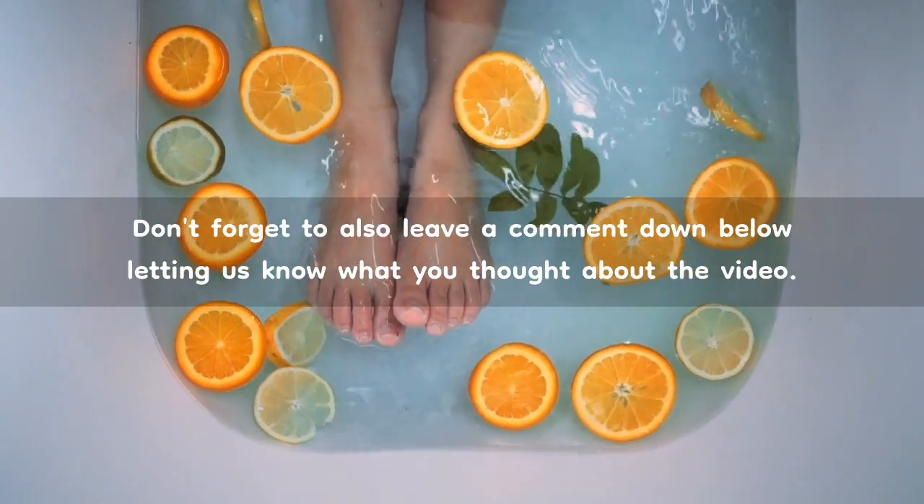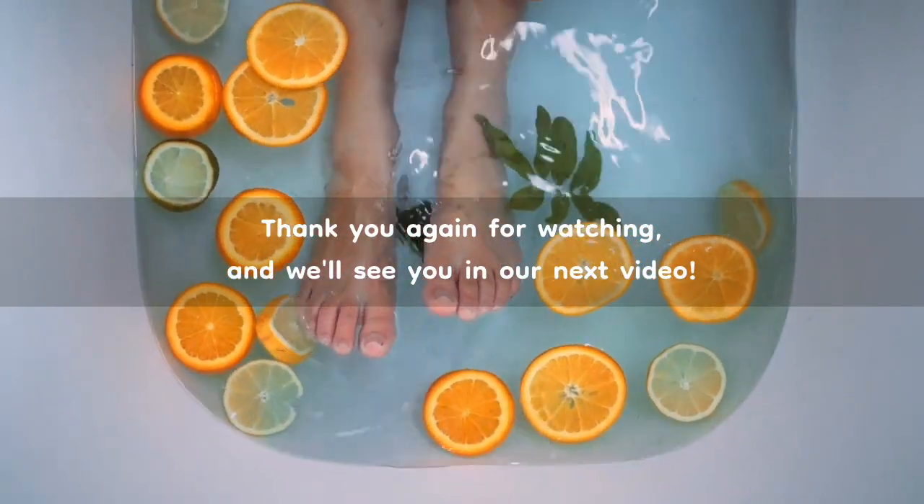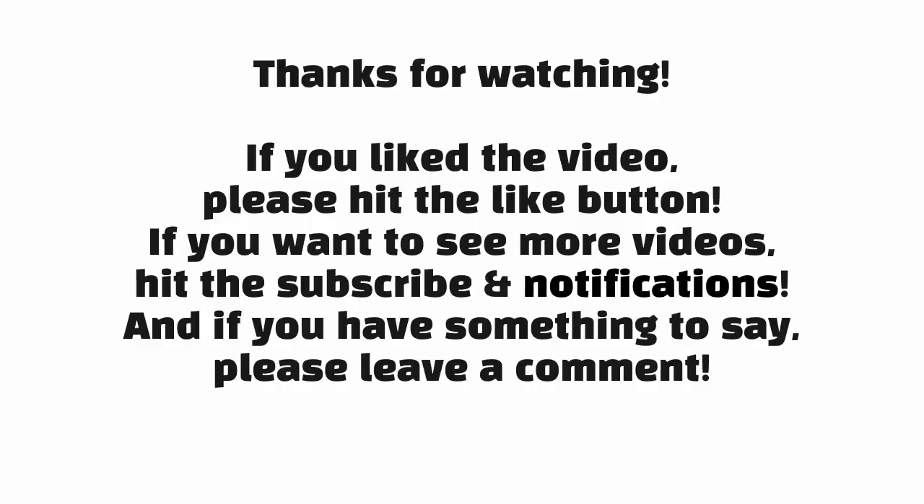Thank you again for watching, and we'll see you in our next video. If you like the video, please hit the like button, subscribe and notifications, and leave a comment.